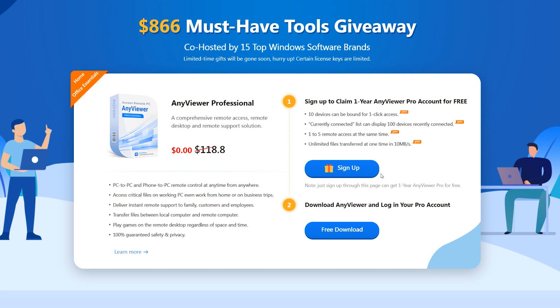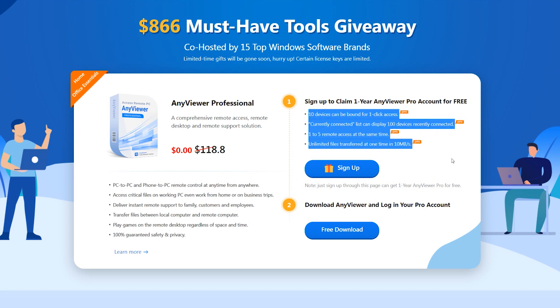Now click the link in the description area to sign up and claim a one-year AnyViewer Pro account for free. You can see here the content that the Pro version includes.